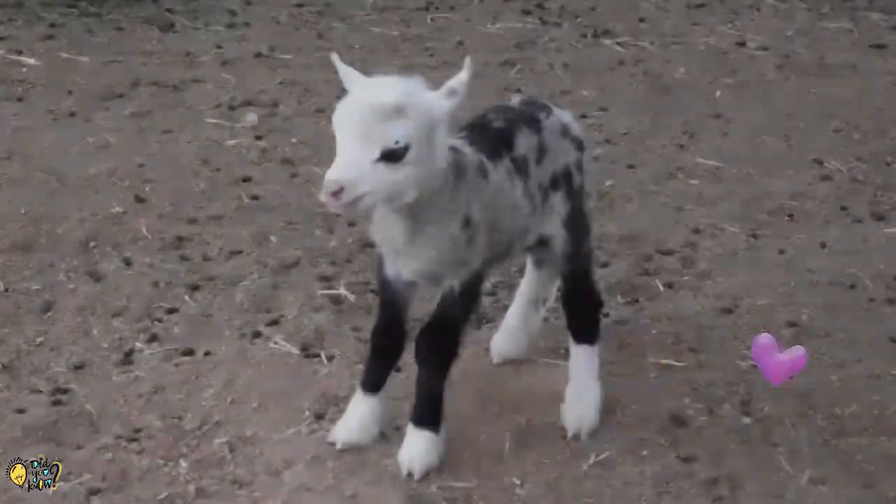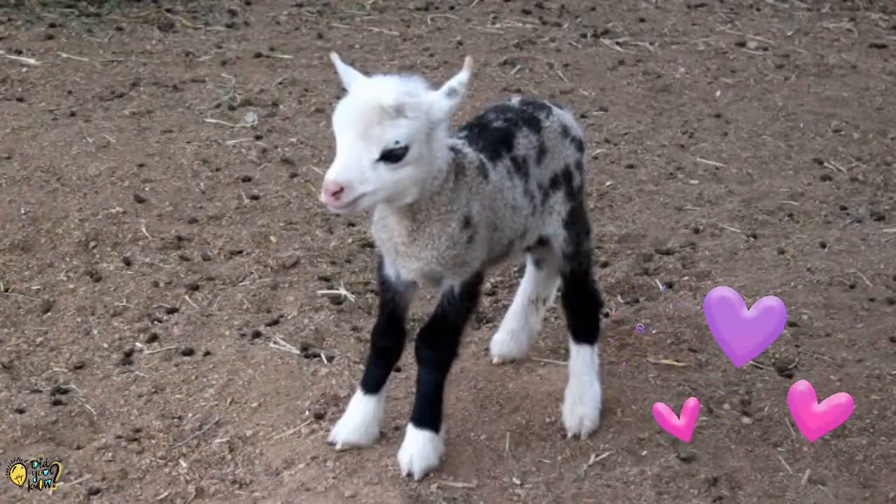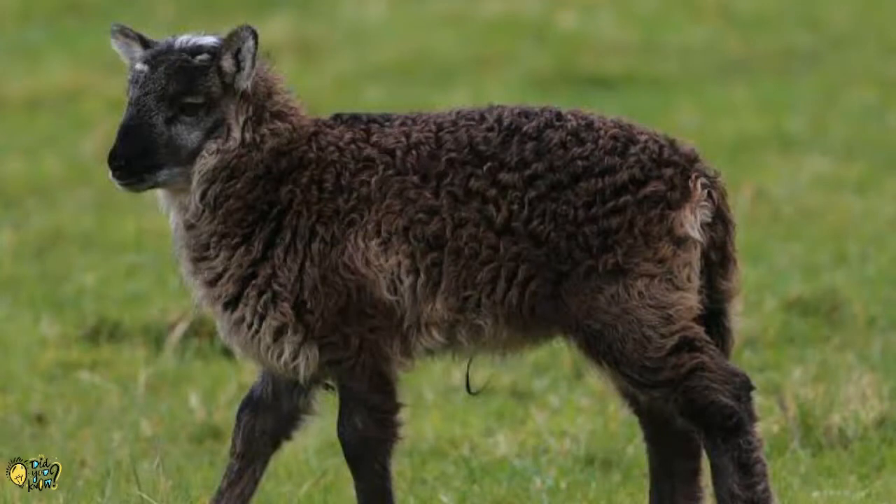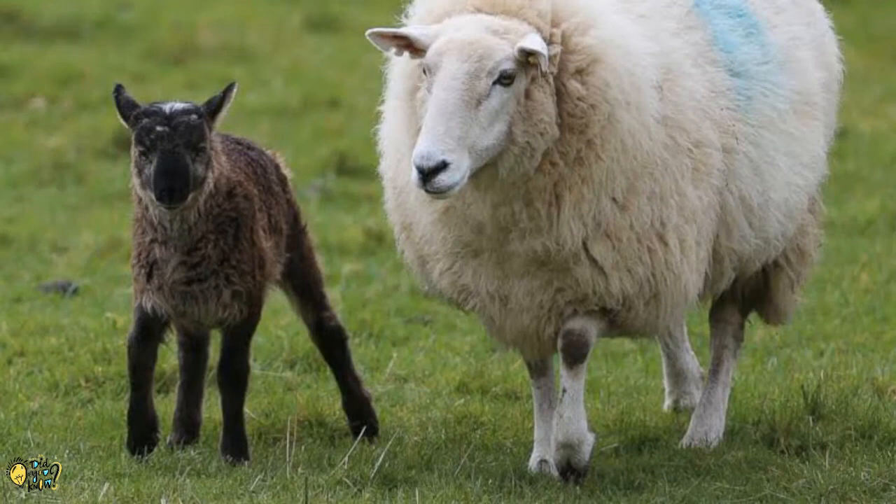The geep, a sheep-goat hybrid, is the offspring of a sheep and a goat. While sheep and goats seem similar and can be mated, they belong to different genera in the subfamily Caprinae of the family Bovidae. Sheep belong to the genus Ovis and have 54 chromosomes, while goats belong to the genus Capra and have 60 chromosomes.